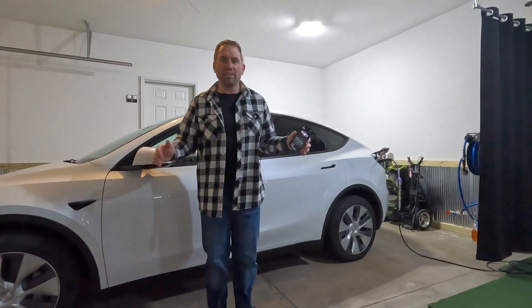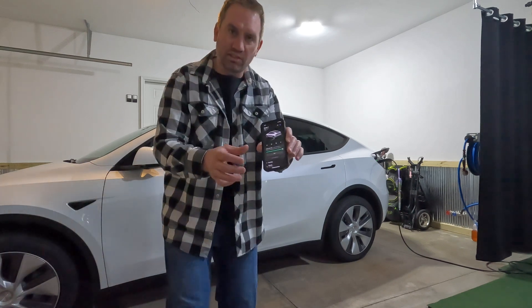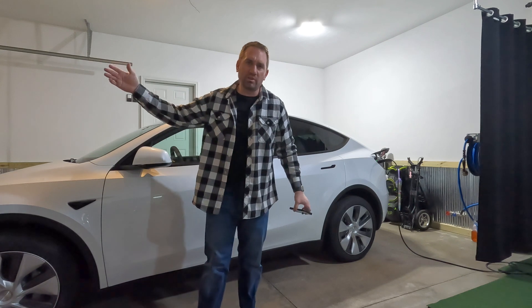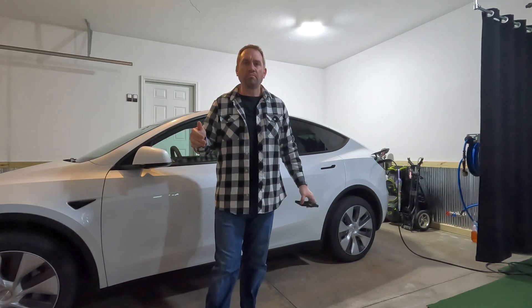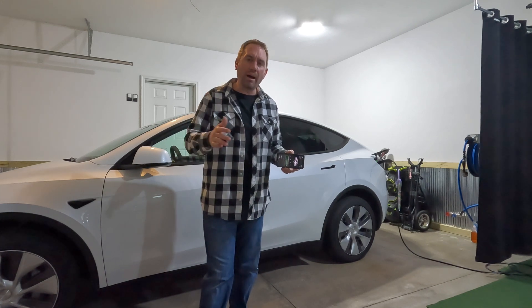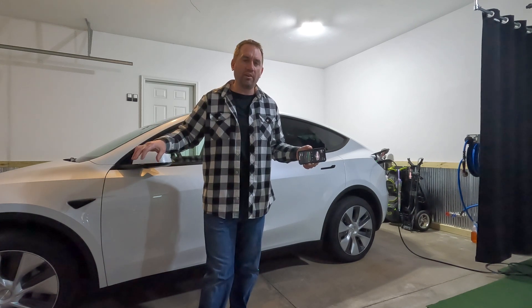Setting the charge limit on your Tesla is incredibly easy. There's just a slider bar on the app, and you can take it from 100% down to 50%. For long-term battery health, it's best to minimize the amount of charge you put in your battery.